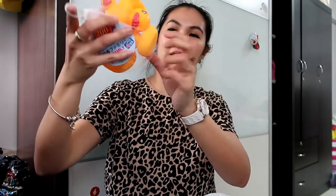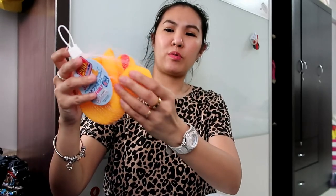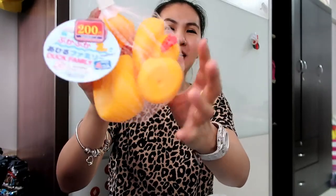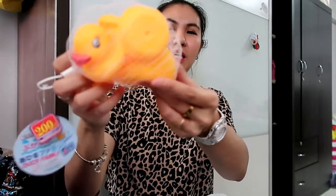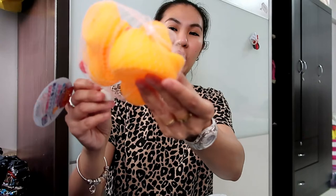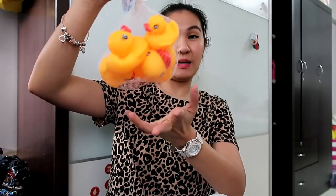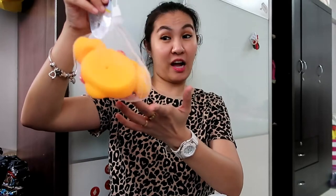The last Daiso item is a rubber duck set — two small rubber duckies, one medium, and one big, so four pieces for $2. They make a sound. I can just put them in the bathtub during our staycation.